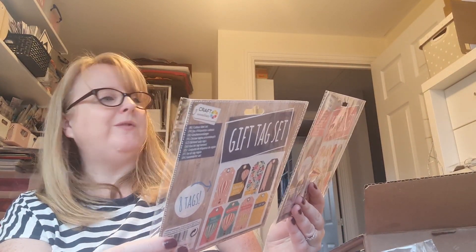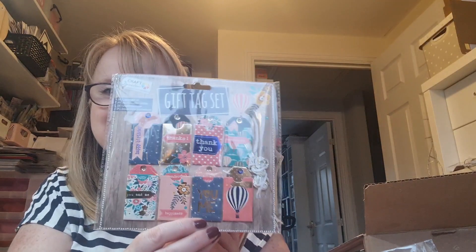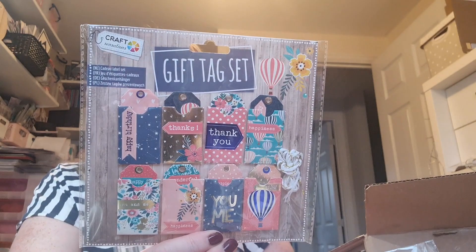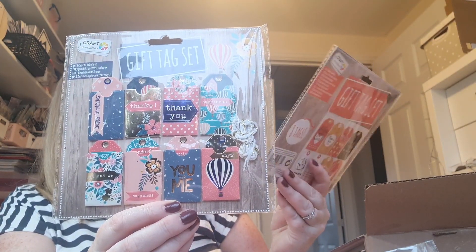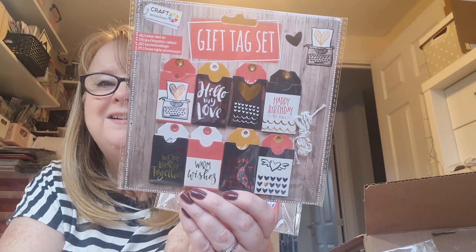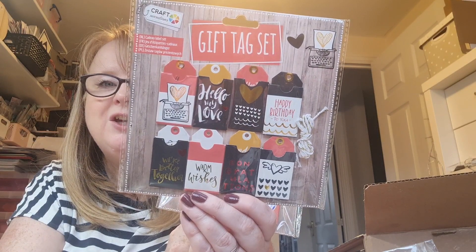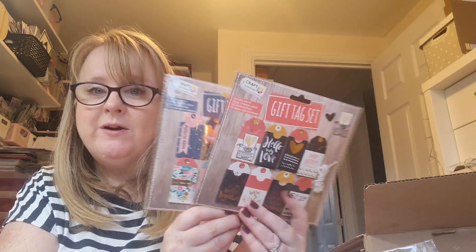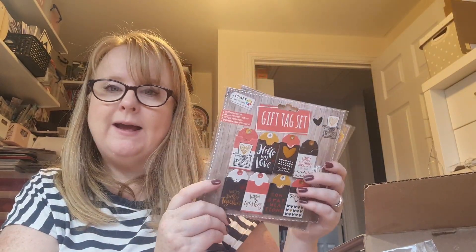Oh wow - a gift tag set! I've never seen this before - it's like little pockets with the gift tag inside. There's one with 'Thank You' and 'Happy Birthday', and then one that's a sort of typewriter style - and it even comes with the little strings. They're very cute! I'm trying to be a bit more eco with my wrapping paper, so I just use brown paper, and a little snazzy gift tag is nice on that. I like these Craft Sensations things.